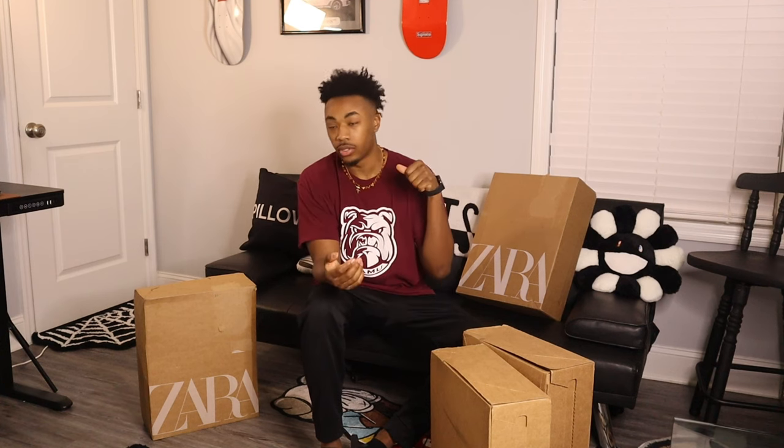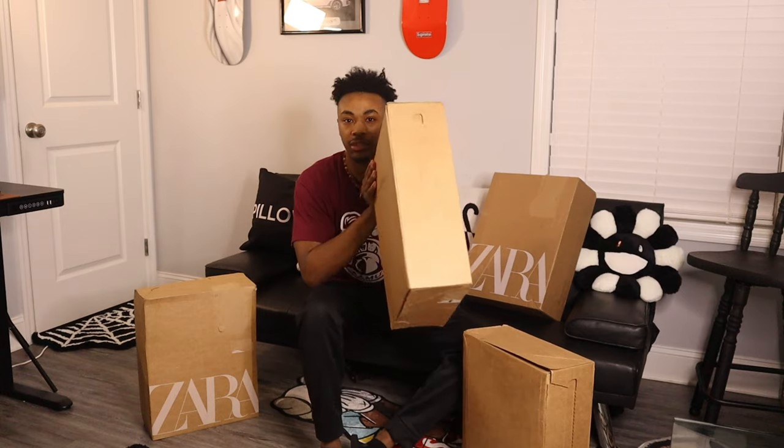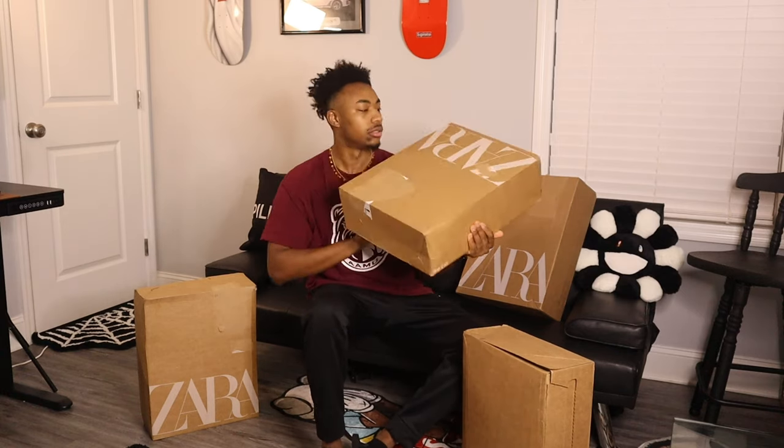What's good, YouTube! We're back with another video. As you can see, we got a thousand-dollar Zara haul. This haul is also a mystery box because Jay went and took my car and bought all of this stuff. A thousand dollars later, we got four boxes here. We're gonna check it out and see what's in it, starting with the first box.